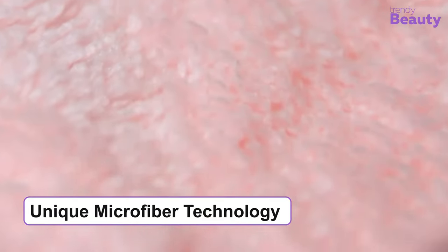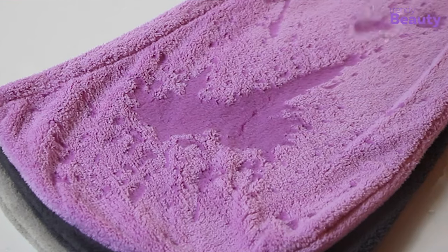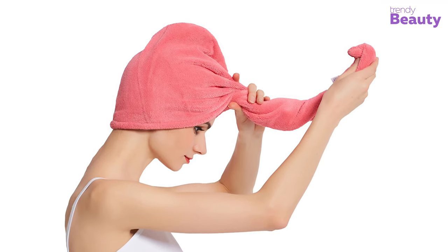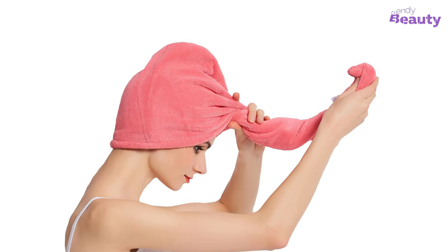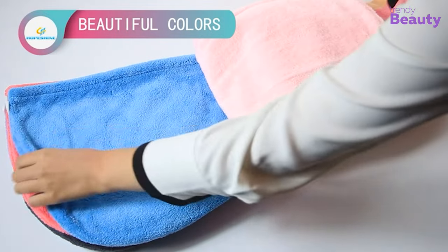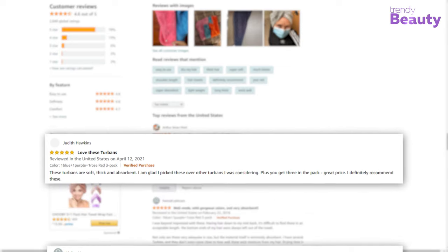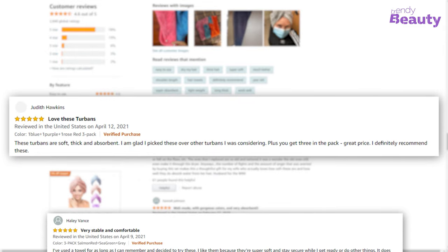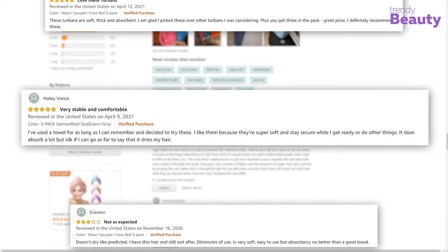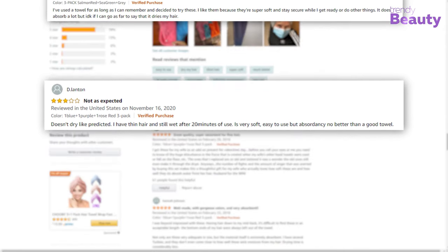It has unique microfiber technology that absorbs excess moisture from your hair. Its twist and loop system lets you wear your makeup and do the rest of the work while drying your hair. This towel comes in beautiful color ranges, so it is a great gift option as well. Users found this Hope Shine Microfiber Hair Towel very easy to use and appreciate its quality material, unique design, and softness. But a few of them didn't really like the product.